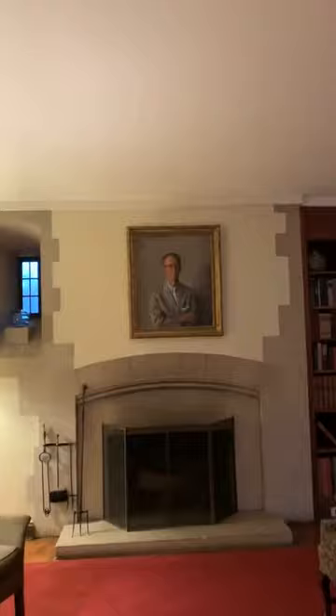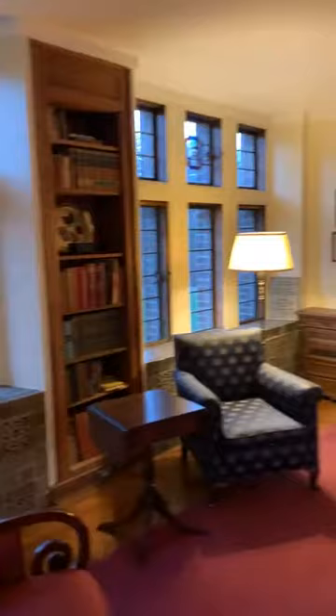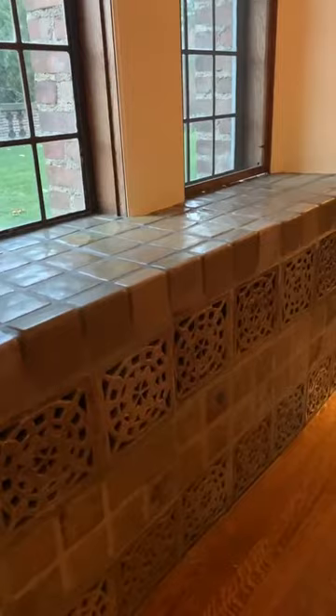There are a number of these radiator covers throughout. Stepping into the main living room, we say hello to the portrait of Henry, the man of the house, and Carolyn at the other end. They loved music and were friends with many important jazz and classical musicians — their Steinway is right in the front window. On the other side of the room we see more Pewabic windowsills and radiator covers.